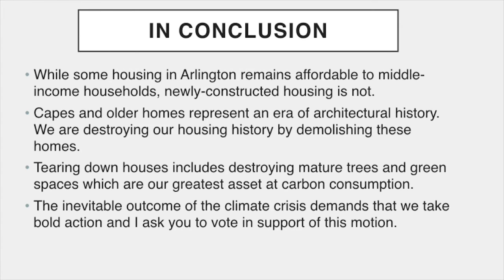In conclusion, while some housing in Arlington remains affordable to middle income households, newly constructed housing is not. Capes and older homes represent an era of architectural history. We are destroying our housing history by demolishing these homes. It is also well known that residents, businesses and tourists are drawn to communities that retain their distinctive character and heritage. Tearing down houses includes destroying mature trees and green spaces, which are our greatest asset at carbon consumption. The inevitable outcome of the climate crisis demands that we take bold action and I ask you to vote in support of this motion.